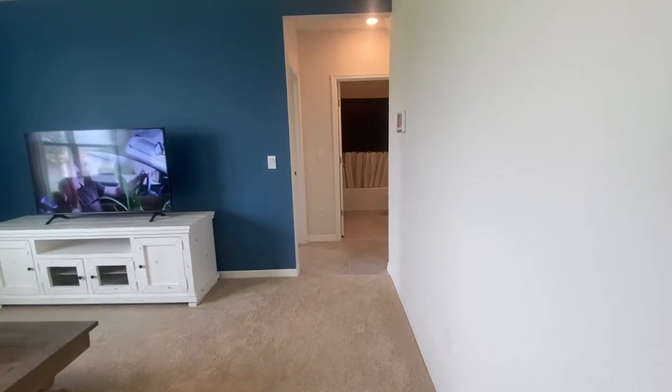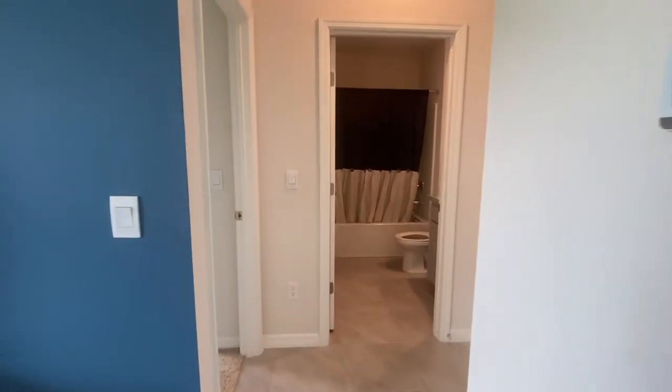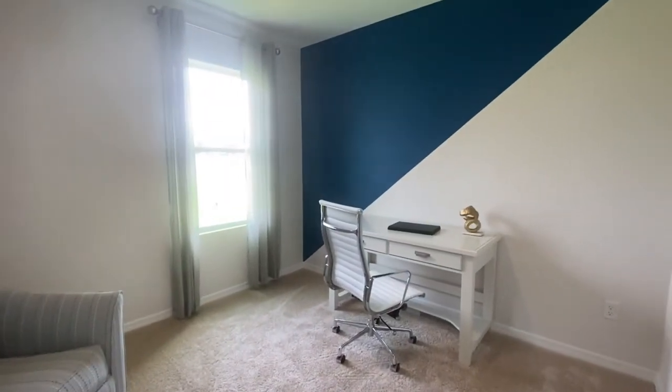There's going to be a full bathroom downstairs right off of this room. This room right here is set up as an office, but it's a full-size bedroom. If you need that fifth room, this is it. This is the five-bedroom, three-bath model — you're going to have four bedrooms upstairs and one downstairs.